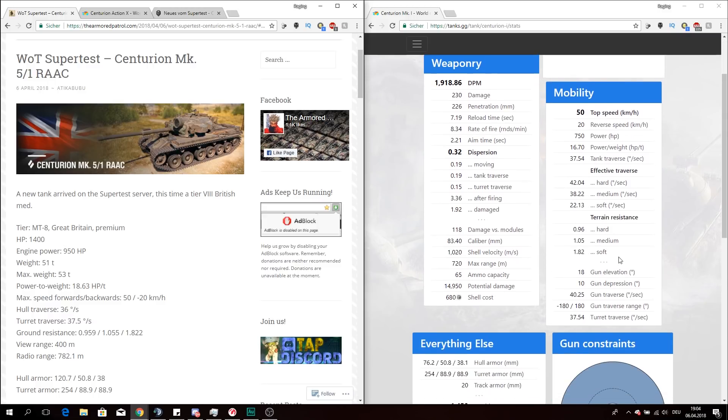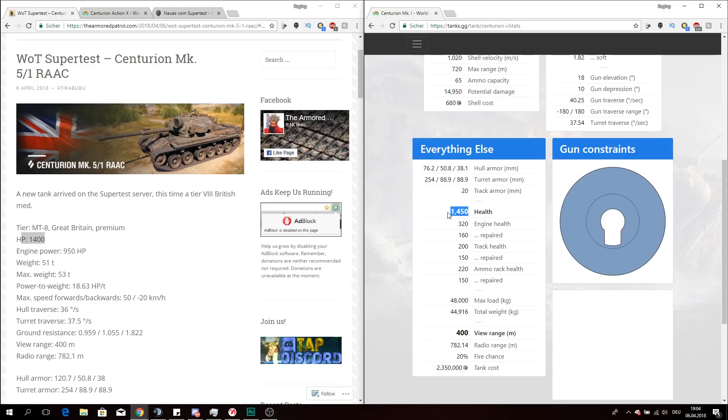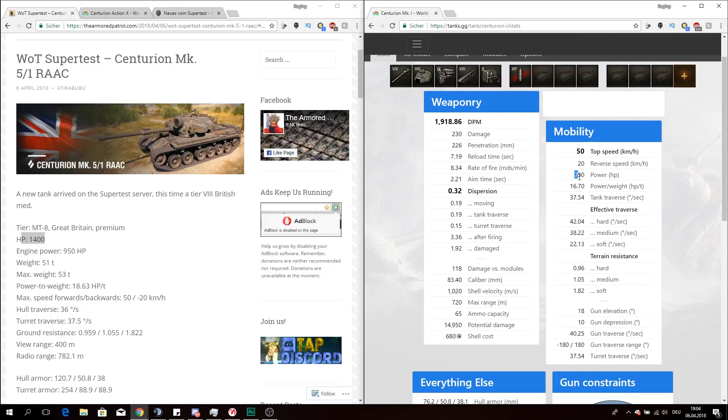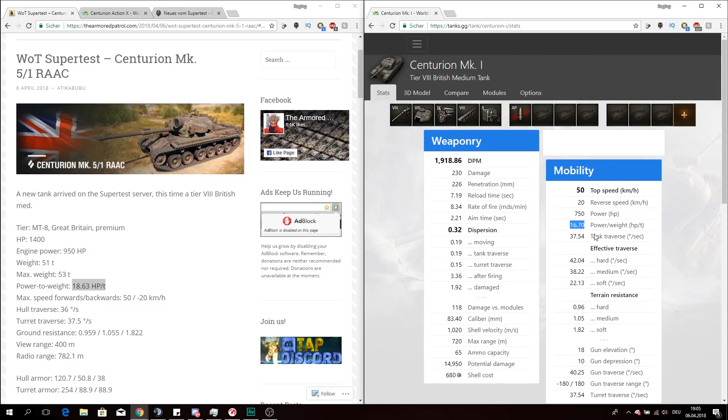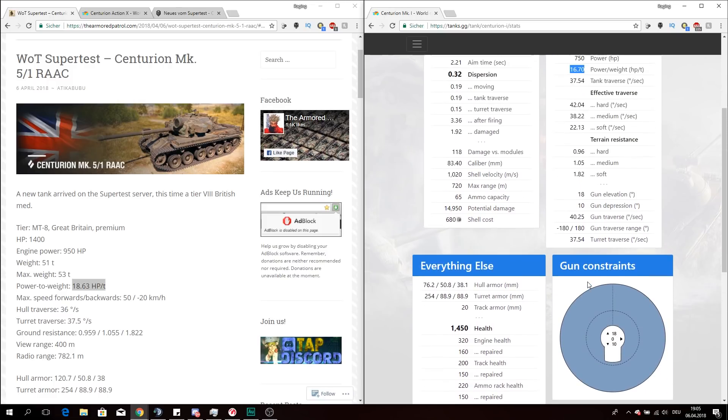First of all you will lose some HP. At the moment you have 1400 hit points on the new RAAC modification, while on the normal Mark I you have 1450 health. The engine power goes up rather drastically — around 200 horsepower more — and it even gives us a better power-to-weight ratio, and that's actually by a lot. The Centurion Primo Victoria has the same power-to-weight ratio as the normal Centurion Mark I, but it gets bumped up to 18.60, which is almost 2 horsepower per ton more.